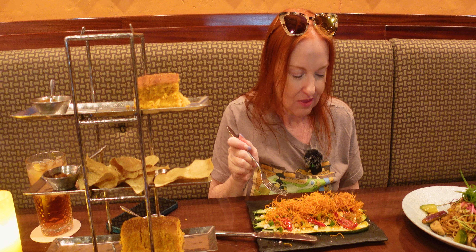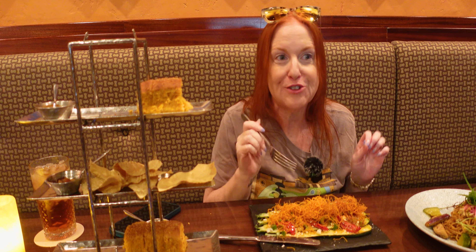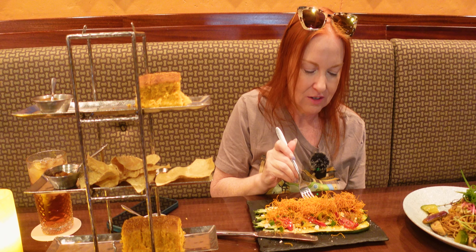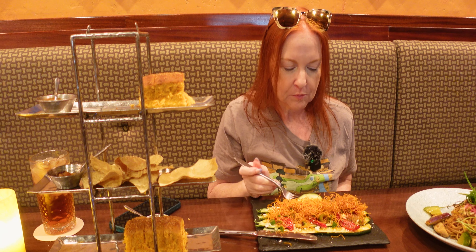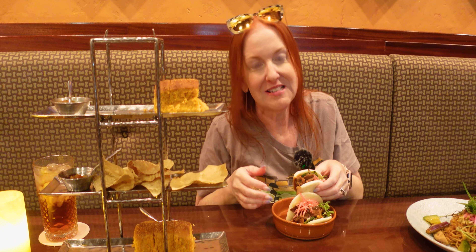That is so good. Oh my gosh. Much like the pizza, you need to run down and get this. These flavors are so good. The Szechuan oil's in there — it does have a little kick of something. This is really, really good. Trying to eat it right now — it's going to be messy, I know. It's dripping through and falling apart.